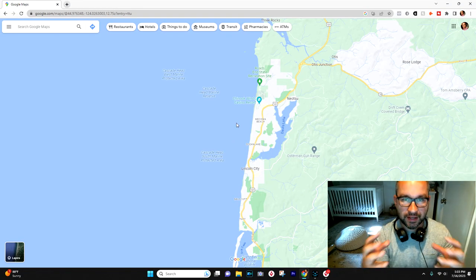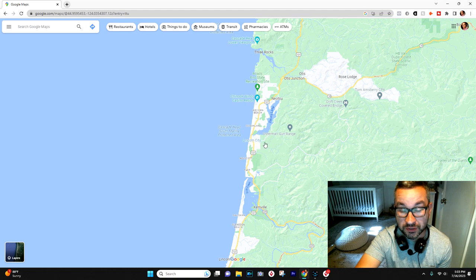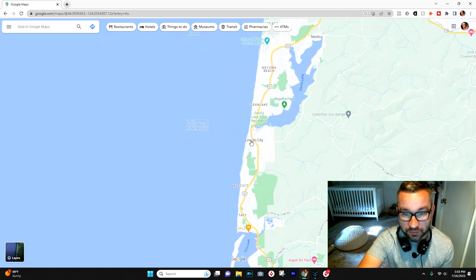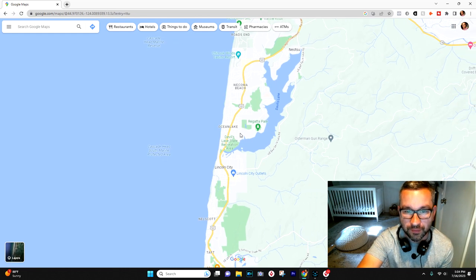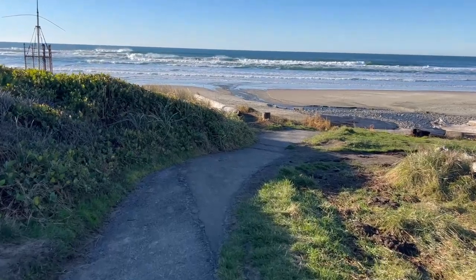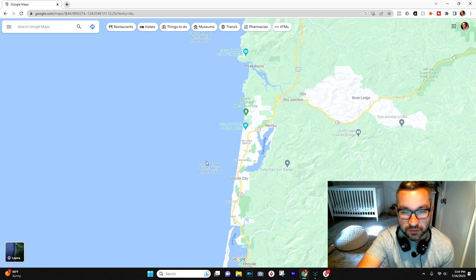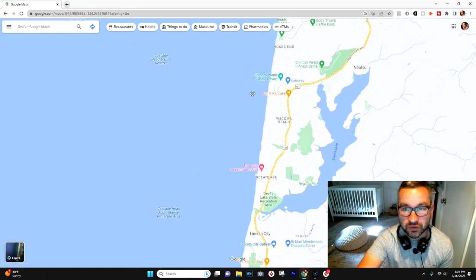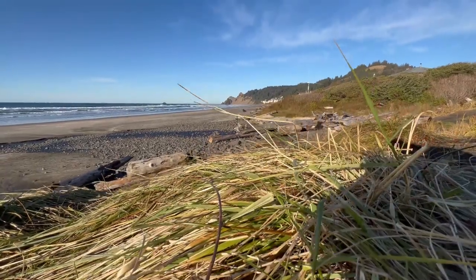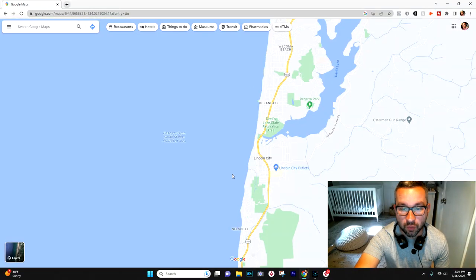But what it lacks in a cohesive downtown area, it makes up for in so many other ways. Probably the biggest draw to Lincoln City is the oceanfront. Even if you are on the east side of the highway, you're a five-minute drive to any number of public access points to the beach. This is one of the longest continuous stretches of beaches on the Oregon coast, so the scenery, the beach access, and the ocean views in so many areas of Lincoln City are really unrivaled compared to other Oregon coast towns.